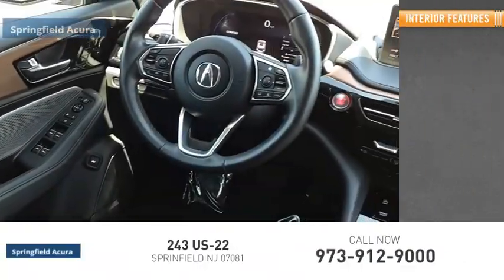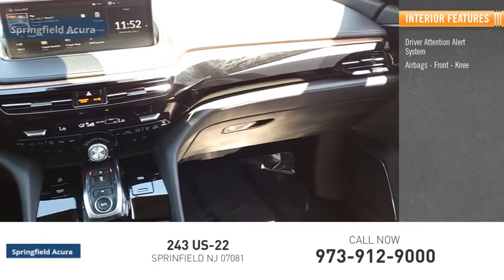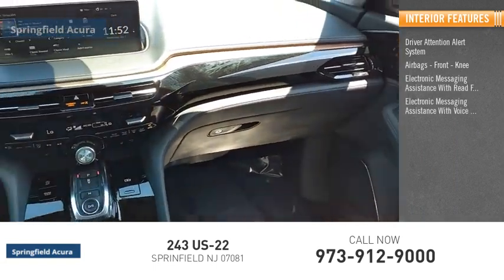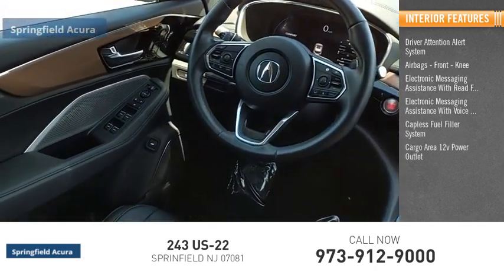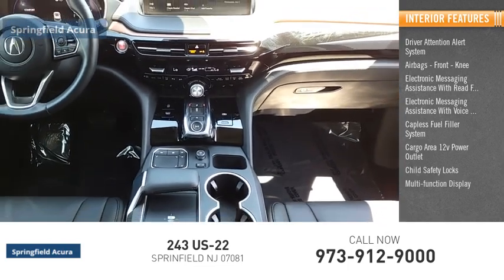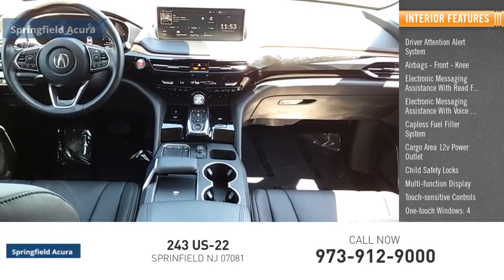Inside you'll find a driver attention alert system, airbags, front knee airbags, electronic messaging assistance with read function, electronic messaging assistance with voice recognition, capless fuel filler system, cargo area 12-volt power outlet, child safety locks, multi-function display, touch sensitive controls, and one-touch windows — four.